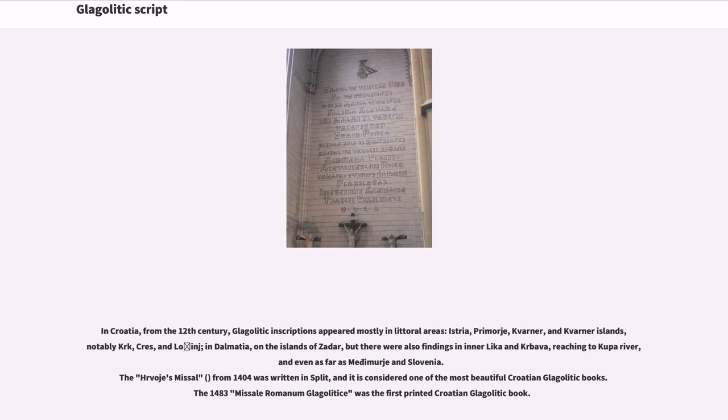In Croatia, from the 12th century, Glagolitic inscriptions appeared mostly in littoral areas: Istria, Primorje, Kvarner, and Kvarner Islands — notably Krk, Cres, and Lošinj — in Dalmatia on the islands of Zadar, but there were also findings in Inner Lika and Krbava, reaching to the Kupa River, and even as far as Međimurje in Slovenia. Hrvoje's Missal from 1404 was written and is considered one of the most beautiful Croatian Glagolitic books. The 1483 Missal Romanum Glagoliticum was the first printed Croatian Glagolitic book.